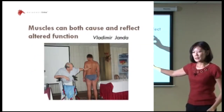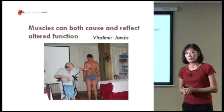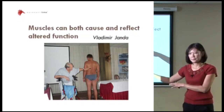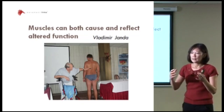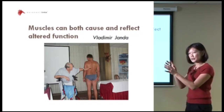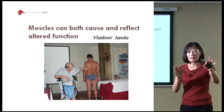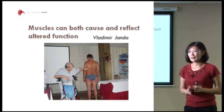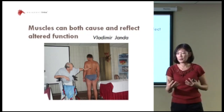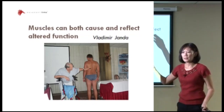This is a quote from Yanda: 'Muscles can both cause and reflect altered function.' If I have a muscle imbalance, it can actually cause dysfunction because it affects joint mechanics and the stability of a joint. On the other hand, I can look at the movement pattern and work backwards to predict what muscles may not be doing their work well. I can look at someone's posture or the way they move and already make predictions on what may not be working well or what muscles may be dominant.